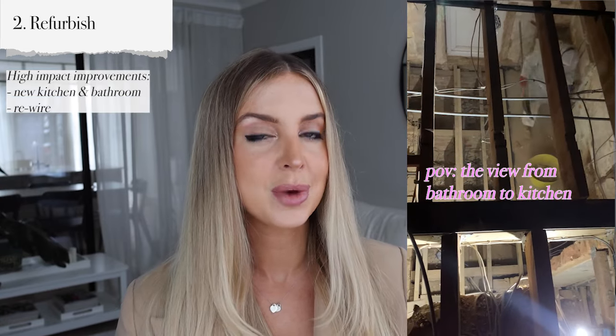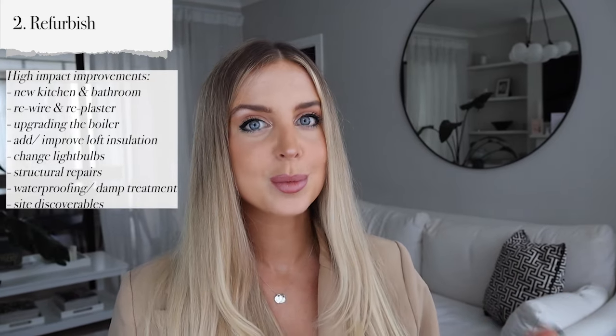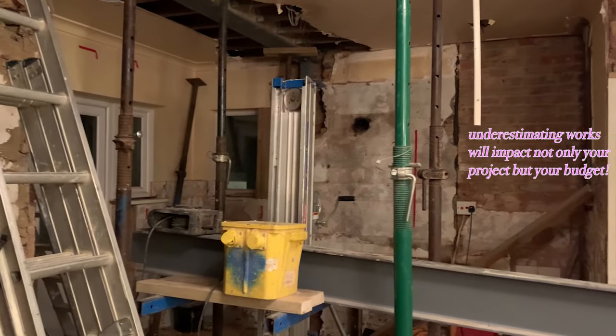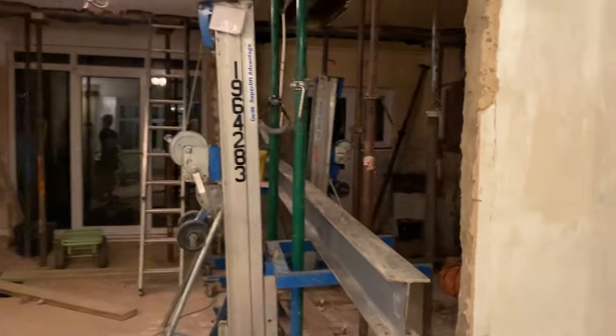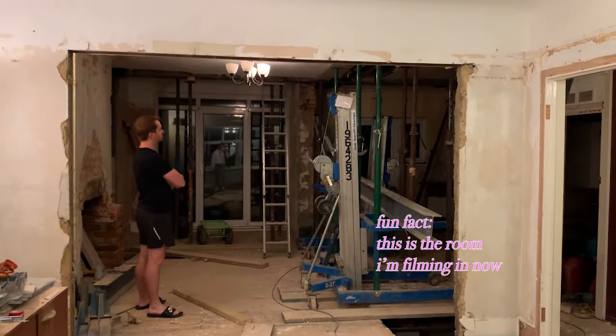If you do a kitchen and bathroom replacement, you'll potentially need a rewire. You might find through wallpaper stripping or knocking on walls that the plaster has blown and you'll need to re-plaster. You might need a new boiler, improve the EPC, change all the light fittings. If you have some subsidence, you may need heli fixing, structural stitching, waterproofing, or damp treatment. You might also uncover woodworm, rotten joists, artex, or asbestos. Don't be under any illusion that the refurbish is just a lick of paint — it doesn't go away, it gets worse.